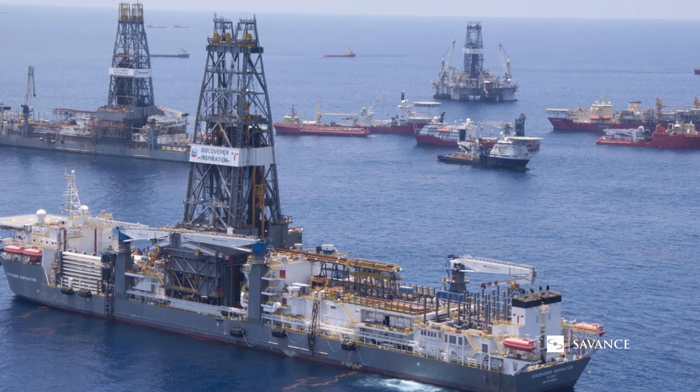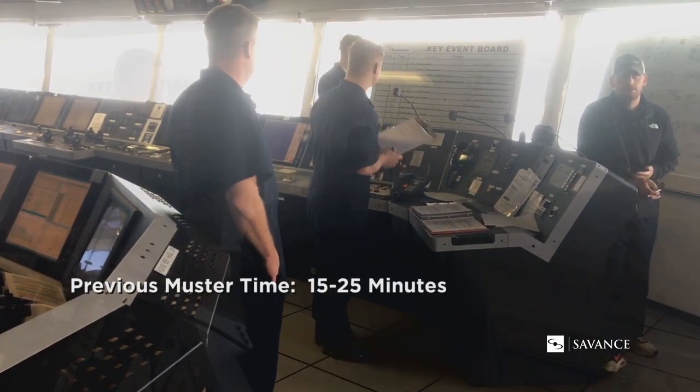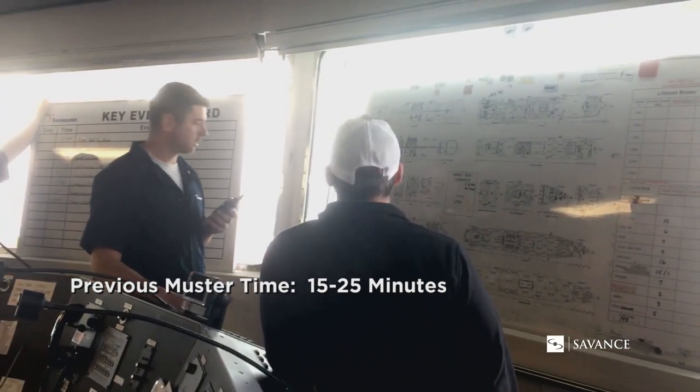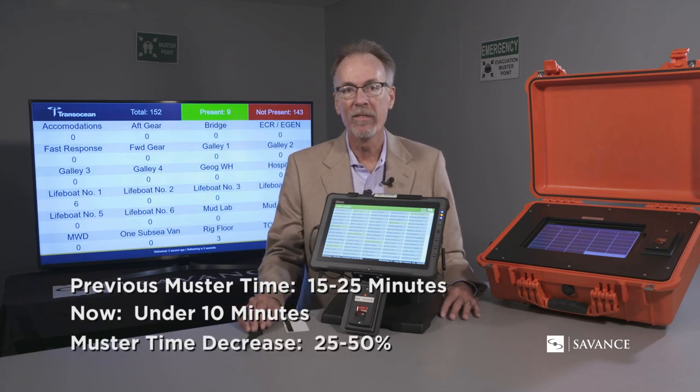We've got 16 muster points on some of these vessels. In the past, musters were taking 15 to 25 minutes. Once we started using this system, we're getting them down consistently under 10 minutes. Muster times have decreased 25 to 50 percent.